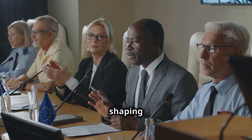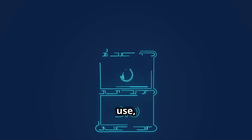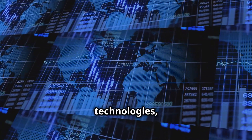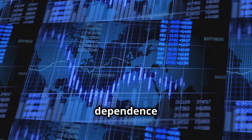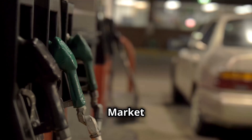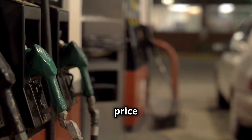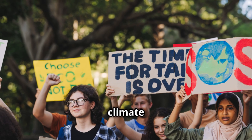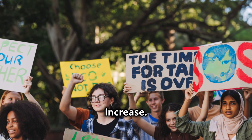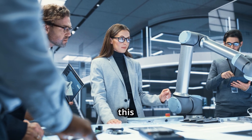Government policies play a significant role in shaping the biofuel market. Many countries have implemented policies such as tax credits, subsidies and blending mandates to promote biofuel production and use, aiming to stimulate investment, reduce greenhouse gas emissions and reduce dependence on foreign oil. However, the effectiveness of these policies is often debated. Market demand for biofuels is driven by government regulations, consumer preferences and fossil fuel prices. As concerns about climate change and energy security grow, demand for biofuels is expected to increase, making advanced biofuels with lower costs and improved environmental performance crucial.